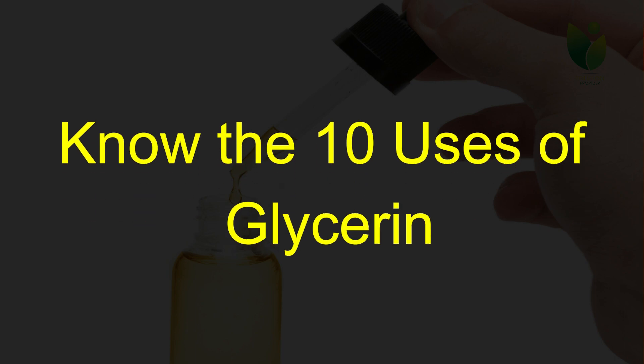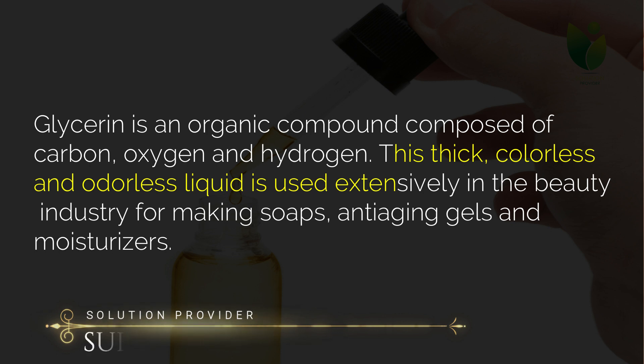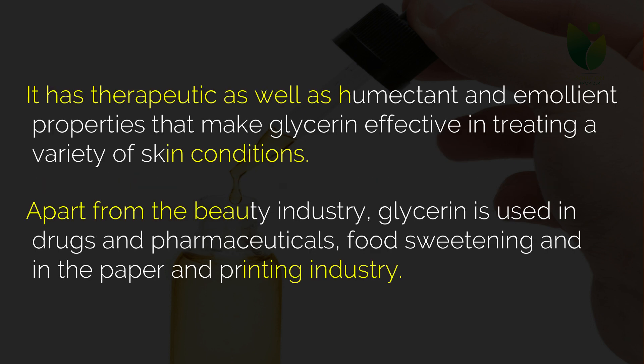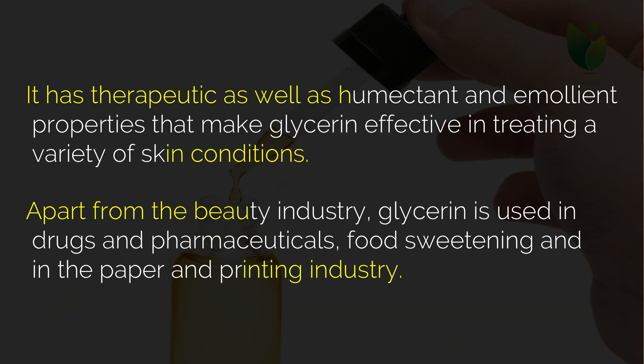Know the 10 uses of glycerin. Glycerin is an organic compound composed of carbon, oxygen and hydrogen. This thick, colorless and odorless liquid is used extensively in the beauty industry for making soaps, anti-aging gels and moisturizers. It has therapeutic as well as humectant and emollient properties that make glycerin effective in treating a variety of skin conditions. Apart from the beauty industry, glycerin is used in drugs and pharmaceuticals, food sweetening, and in the paper and printing industry.